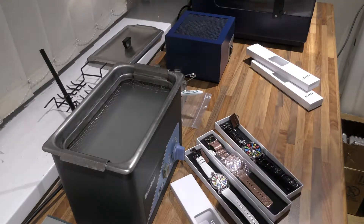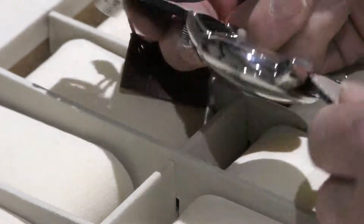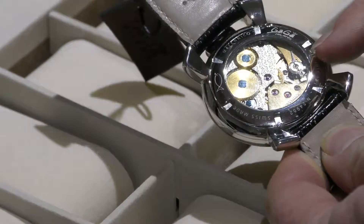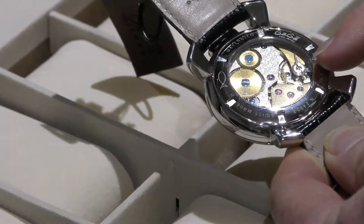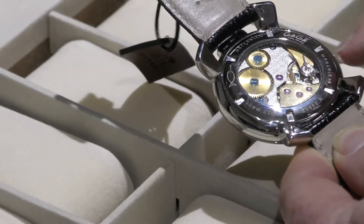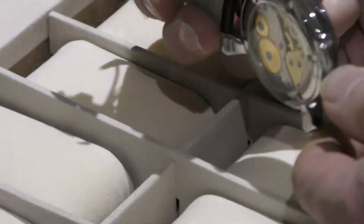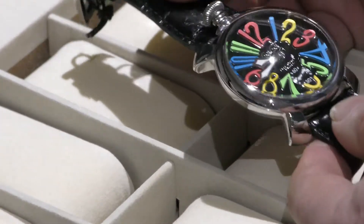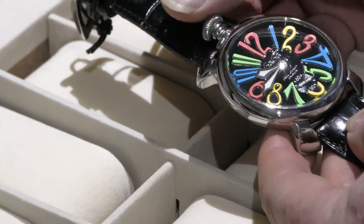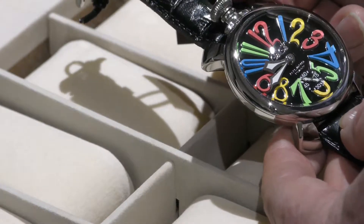This is the manual wind — can you see the escapement moving along there? And beautifully blued screws, you can see the jewels. This is where the spring is encased. What's so fabulous about these watches is the case, the dial — look at those fabulous numbers — and the winding crown at the top. Looks like a pocket watch. Beautiful.